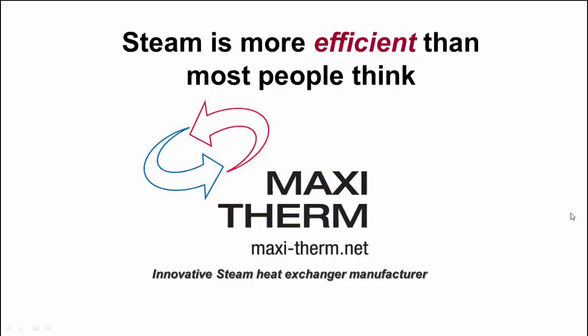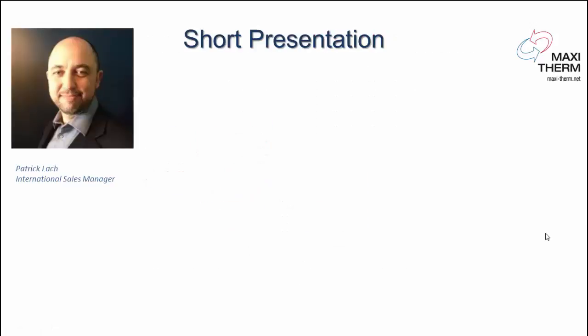Hello everyone, welcome to this short video on why steam is more efficient than most people think. MaxiTerm is an innovative steam heat exchanger manufacturer. My name is Patrick Lack, I'm the International Sales Manager for MaxiTerm. I travel all over North America and I always start my presentation by telling people that I'm from Montreal, Quebec, Canada, and this is where MaxiTerm is located.